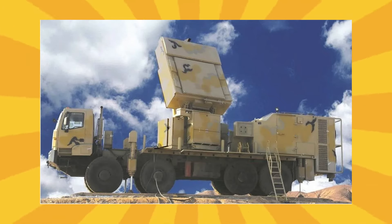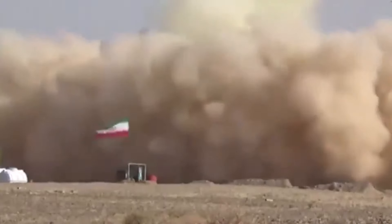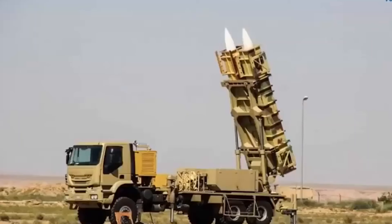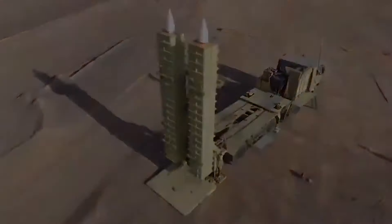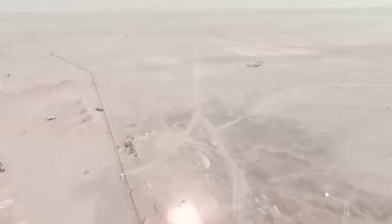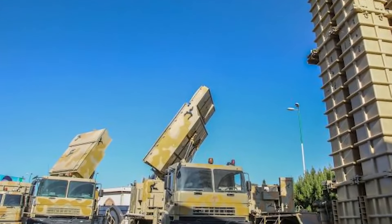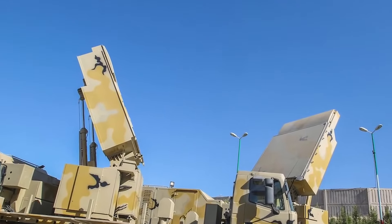Next is the Bavar-373 air defense system — like a shield protecting the sky, it has a ton of impressive features. Imagine owning a magical dome that could protect your most treasured possessions; the Bavar-373 is comparable to that enchanted dome, but in the sky. Anything attempting to illegally enter Iranian airspace will be shot down by it. The best thing is that it has the ability to eliminate several targets at once, similar to a superhero with lightning-fast reflexes juggling several balls in the air.